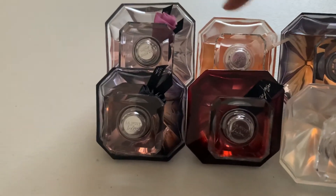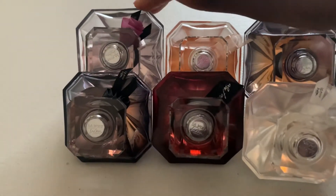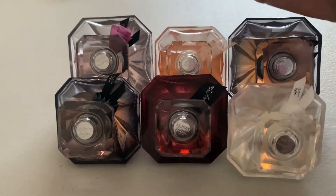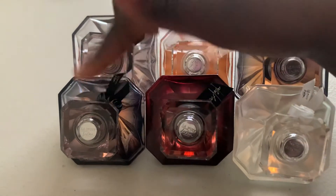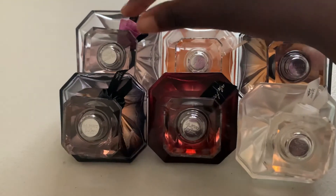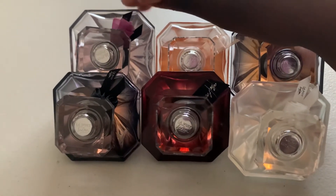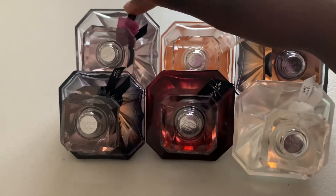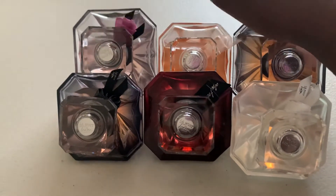This one is the EDT, and like the other EDT, both perform exceptionally well — lasting power and projection, both really good. This is why I like Lancôme; if they're doing an EDT you trust that it won't disappoint you. This one shares similarities with the Caresse and the Nude — I get a similar vibe. As you can see, I've used it a lot. It's in my Fall collection. You get the rose — it's a fresher, lighter version of the original. So if the original is too much, go for this, but this is heavy on the rose.